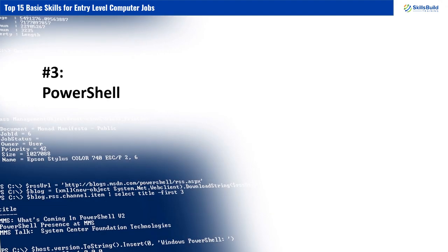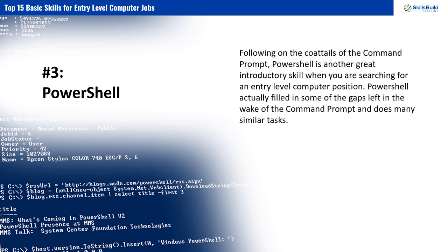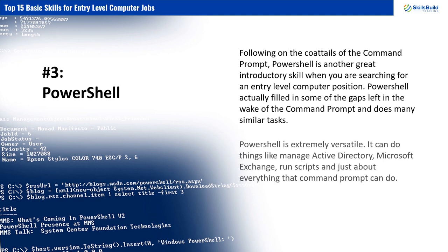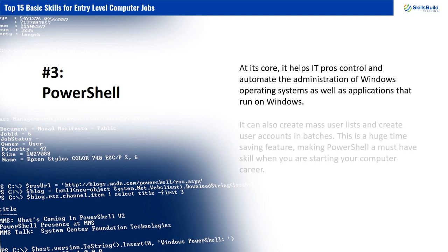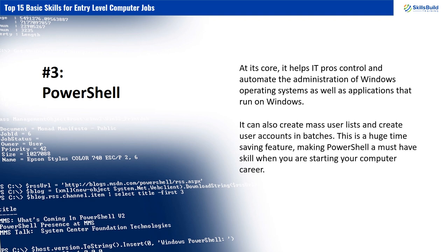Number 3: PowerShell. Following on the coattails of the Command Prompt, PowerShell is another great introductory skill when searching for an entry-level computer position. PowerShell filled in some of the gaps left by the Command Prompt and does many similar tasks. It is extremely versatile — it can manage Active Directory, Microsoft Exchange, run scripts, and just about everything that Command Prompt can do. At its core, it helps IT pros control and automate the administration of Windows operating systems and applications that run on Windows. It can also create mass user lists and user accounts in batches, making PowerShell a must-have skill when starting your computer career.